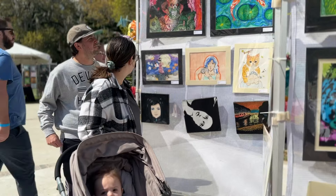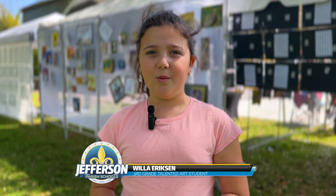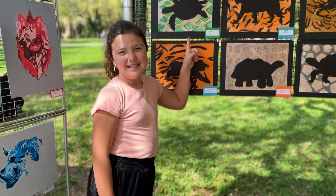Having my artwork exhibited is fun. I just like that everyone gets to see our artwork and how hard we've worked on it.